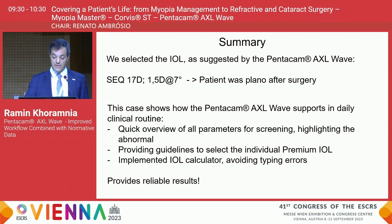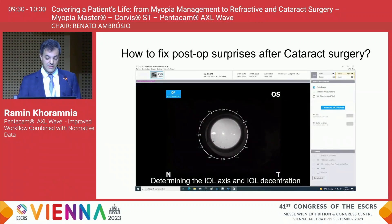We proceeded with the Pentacam AXL Wave calculation, and this turned out to be the right decision — after surgery the patient was plano. This case nicely shows how the device supports clinical routine: with just one device you quickly get an overview of all parameters for screening, it highlights abnormal findings, provides guidelines for selecting premium IOLs, and the integrated IOL calculator avoids problems such as typing errors.